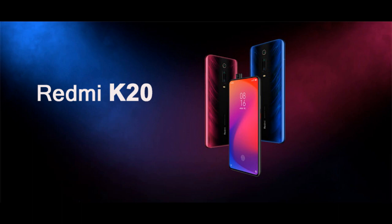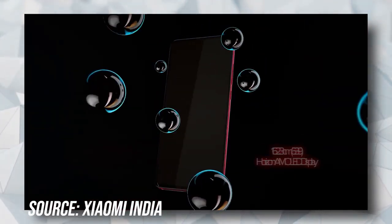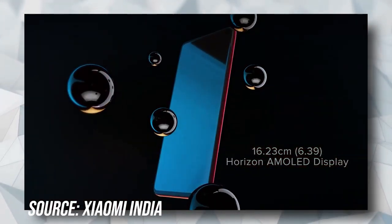The next phone which comes in our list is Mi Redmi K20. We selected this phone because it is the best phone under 20,000 rupees for gaming or for normal use. Redmi K20 has all new features that can come under 20,000 rupees. The Redmi K20's aesthetics are appealing and it stands out in a sea of other phones with a glass slab design and gaudy gradients.